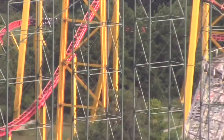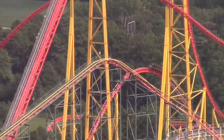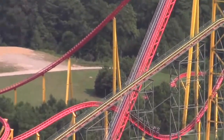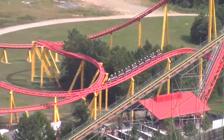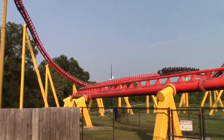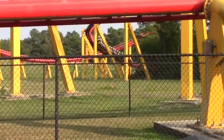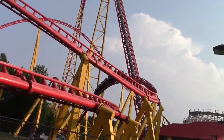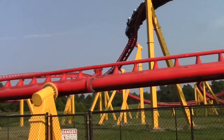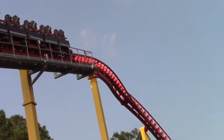But getting around that, the coaster is actually themed quite well. It's themed to Dale Earnhardt, who was nicknamed the Intimidator — he was a NASCAR racer who unfortunately passed away in an accident. The theming has a lot about Dale Earnhardt, and the front of the train actually looks like the front of Dale Earnhardt's car, which I thought was really cool.